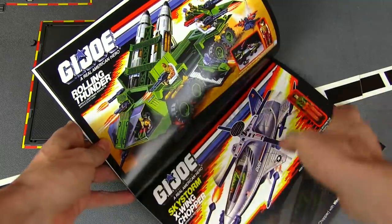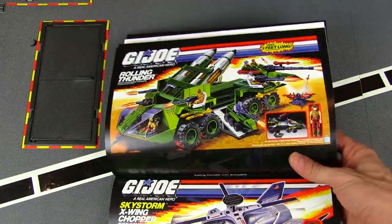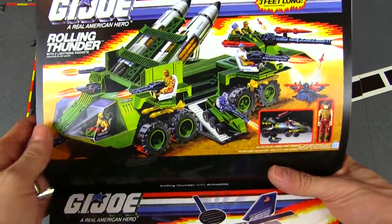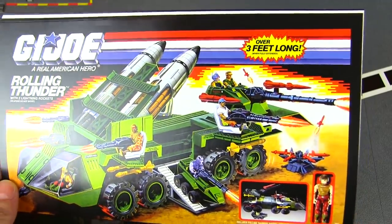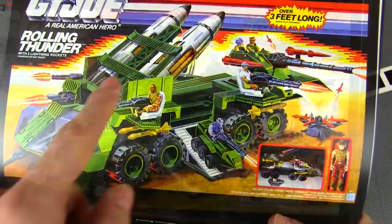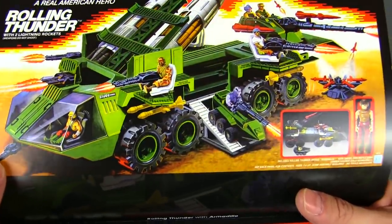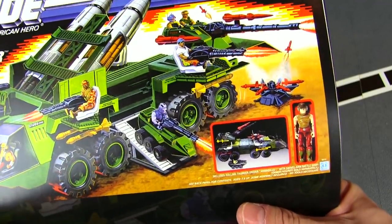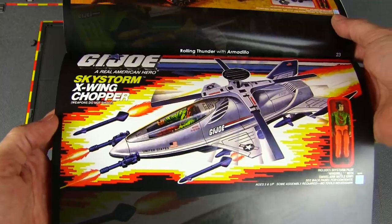Next we've got the Rolling Thunder. Every year they try to have one big giant major release — like the headquarters or the FLAG — and it was the Rolling Thunder that year: over three feet long with giant missile silos. It held tons of Joes, plus a little Roller/Optimus Prime-style mini tank.